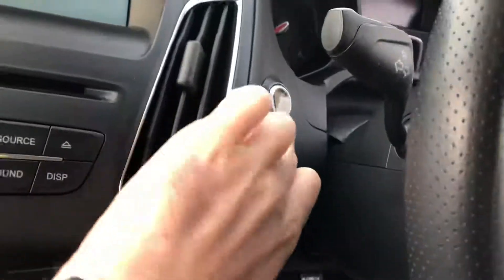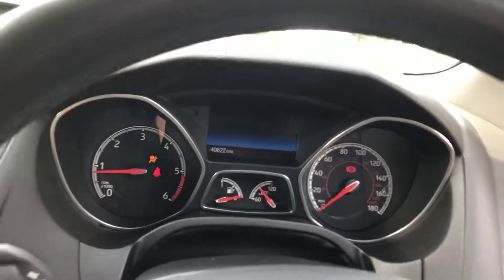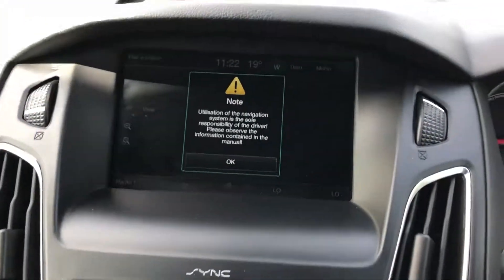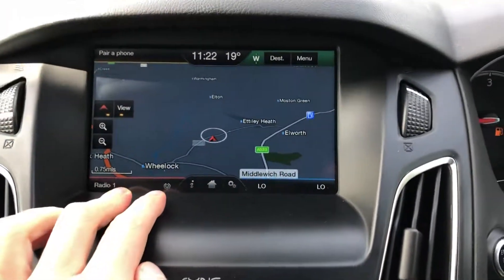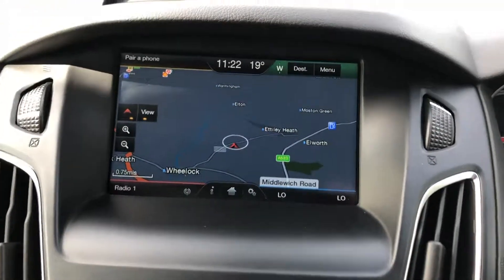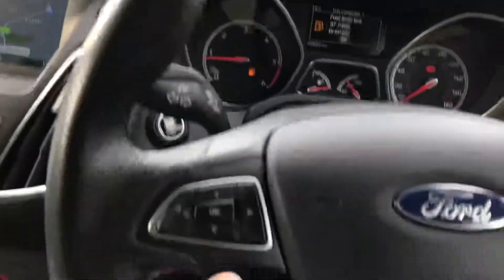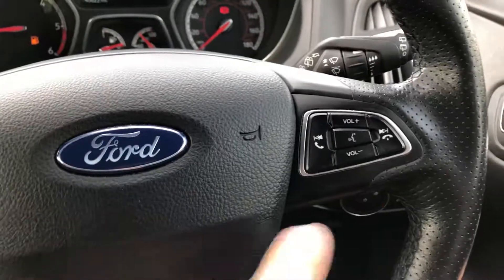The key is present. Press the start button — starts up with no warning lights. Touch screen navigation, touch screen media, Bluetooth phone, Bluetooth media, satellite navigation, DAB digital radio, cruise control with speed limiter on the steering wheel controls. Volume controls also on the wheel.